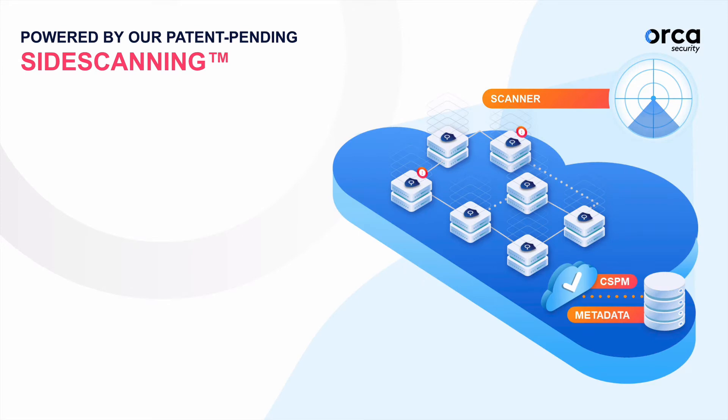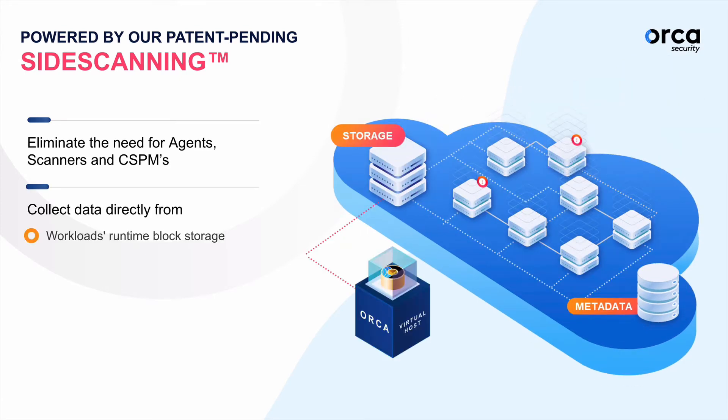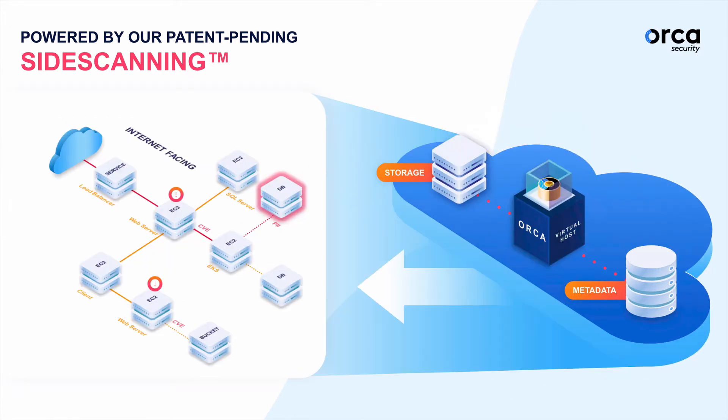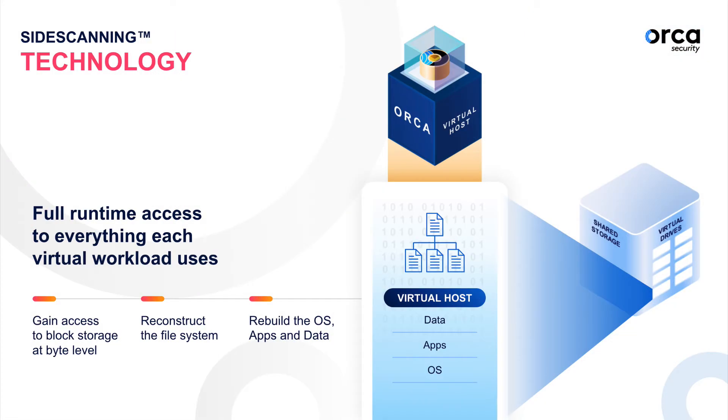Thanks to Orca's side scanning technique, where analysis of your workload happens out of band, Orca spends much more effort looking for malware than a workload agent approach does, since agents are always in competition with your trusted applications for CPU cycles. Orca isn't, and that means superior protection versus only simple hash-based comparison.